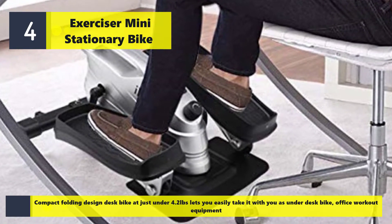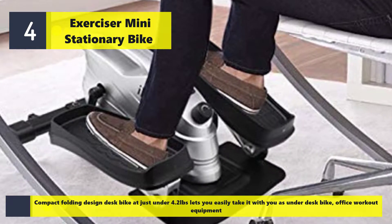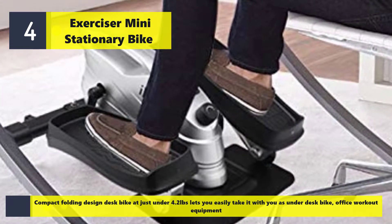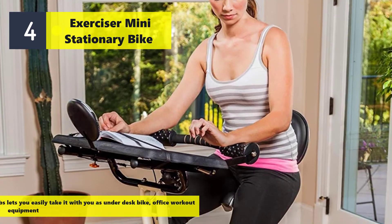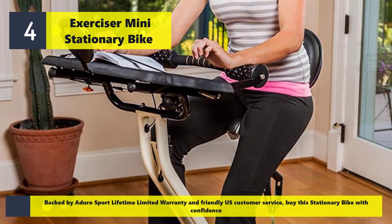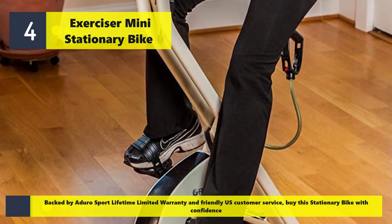Its compact folding design, weighing just under 4.2 pounds, lets you easily take it with you as an under-desk bike or office workout equipment. Backed by a Duro Sport lifetime limited warranty and friendly U.S. customer service, buy this stationary bike with confidence.